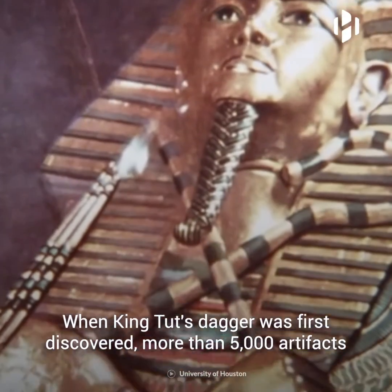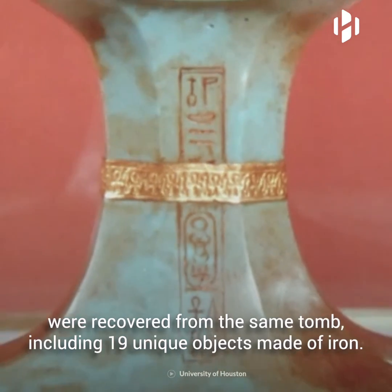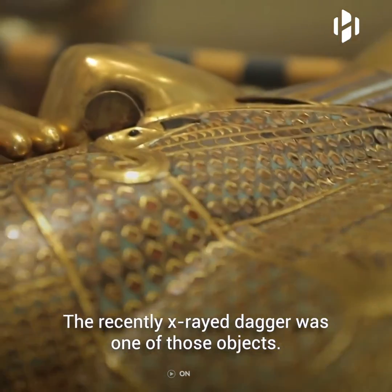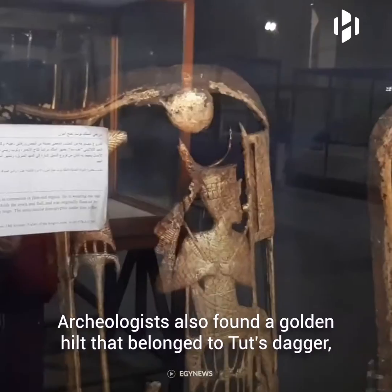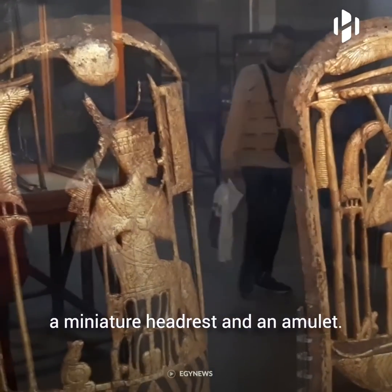When King Tut's dagger was first discovered, more than 5,000 artifacts were recovered from the same tomb, including 19 unique objects made of iron. The recently x-rayed dagger was one of those objects. Archaeologists also found a golden hilt that belonged to King Tut's dagger, a miniature headrest, and an amulet.